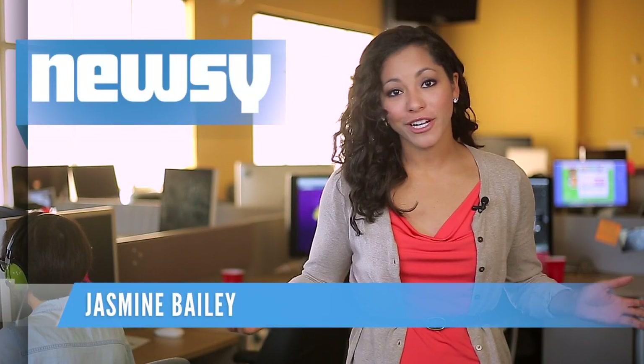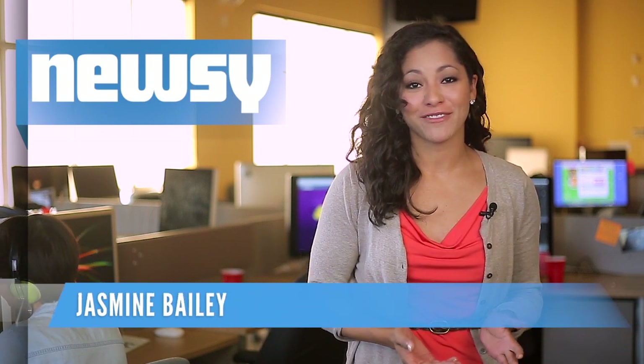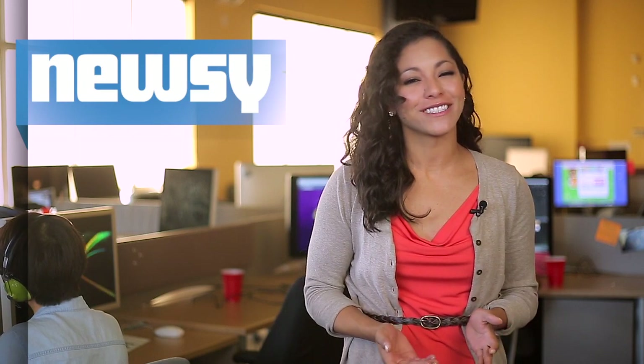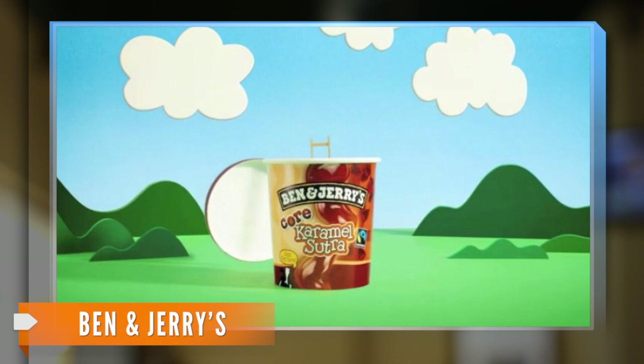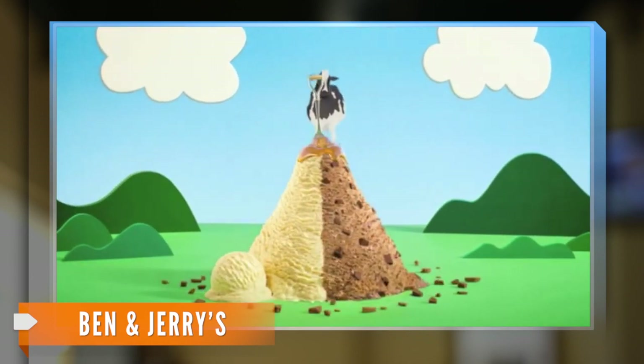You know those bad days, or good ones, when you pull out that brand new pint of Ben & Jerry's ice cream and finish every last bite? Well, now you don't have to feel as bad. The ice cream company recently announced it will phase out genetically modified organisms, or GMOs, from its products by mid-2014.